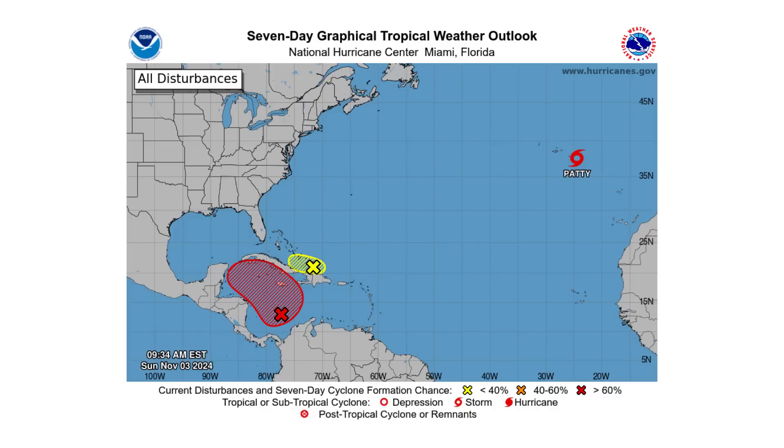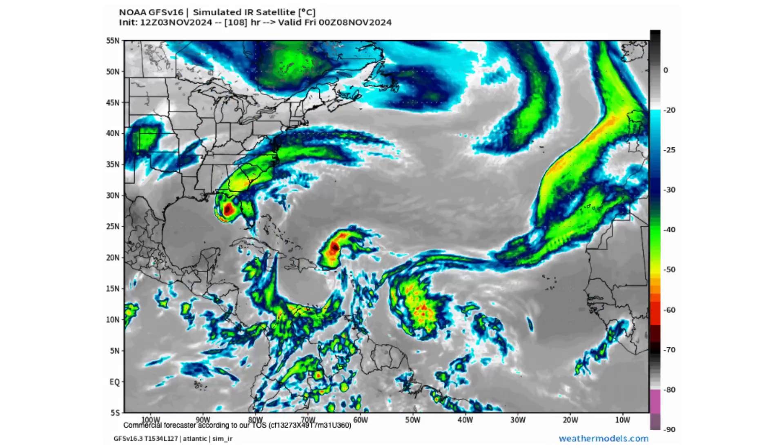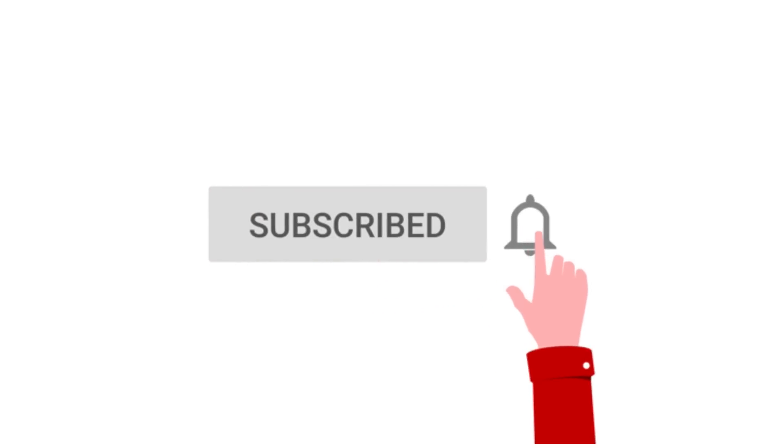Hello everyone and welcome back to Deciphering Weather. In today's video, subtropical storm Paddy is moving through the Azores, and we have Disturbance 1 potentially forming in the Caribbean and moving towards the Gulf of Mexico. If you like detail with the breakdowns, hit the subscribe button and notification bell to get all of my upcoming videos.